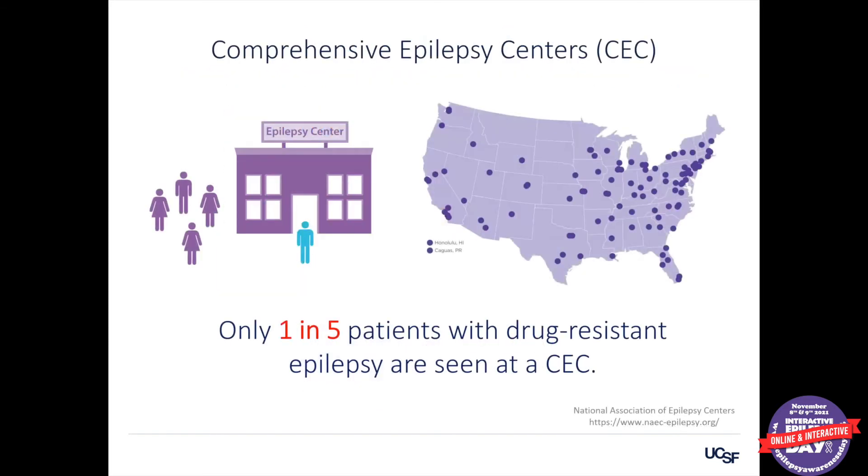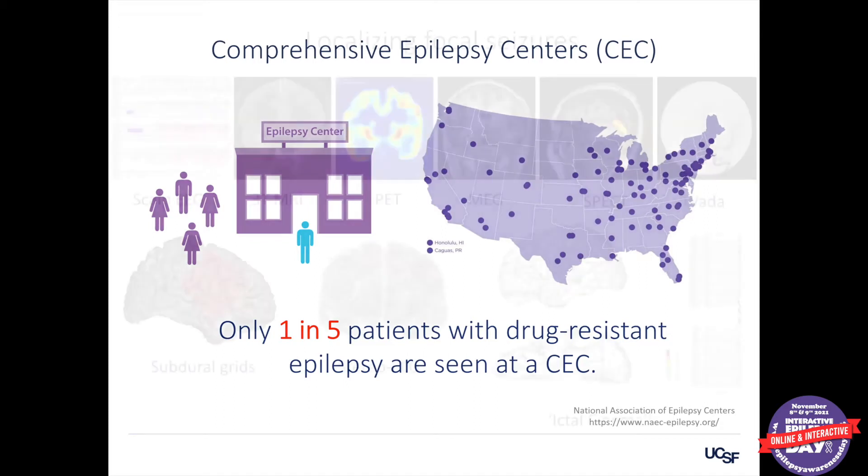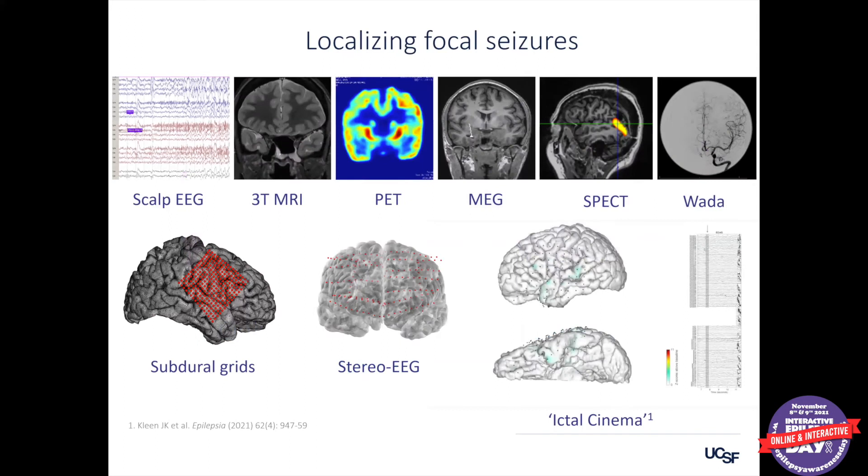Unfortunately, a small number of those drug-resistant patients actually make their way to a so-called level four comprehensive epilepsy center. We're lucky in the Bay Area — we have several such centers where people can go and really understand what advanced treatment options are available. If they do make their way to a center such as ours at UCSF, they may undergo a variety of tests — all of which are means of trying to pinpoint as precisely as possible where seizures come from in the brain. Where is that epicenter? Can we localize it? Because if we could, that opens the window to many possible therapies.